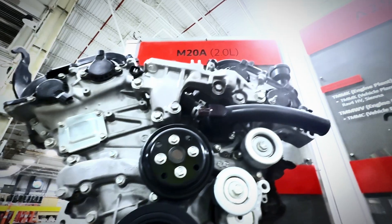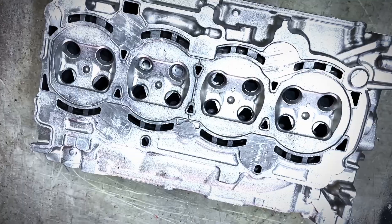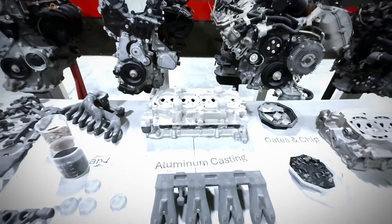When you make the motor blocks and all the aluminum components on this vehicle behind me, it's coming from recycled aluminum.